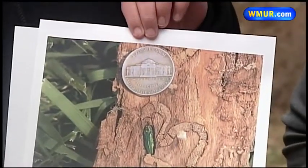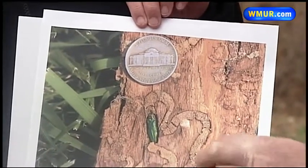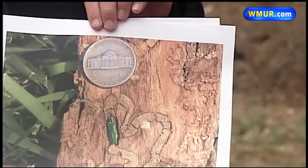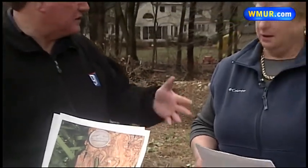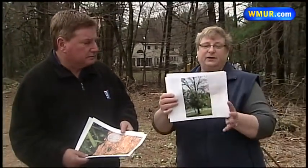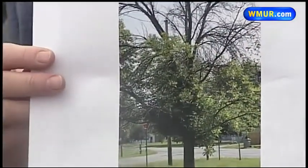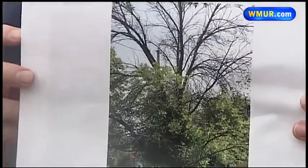What the larval stage does is it bores underneath the bark and makes these galleries, and that's what actually kills the tree over time. A tree that's in bad shape after it's been infested — trees die in 3 to 4 years, usually. The top will be almost totally died out, and you'll find a lot of brushy shooting down near the base of the trunk of the tree. It really is pretty quick — 3 to 4 years.